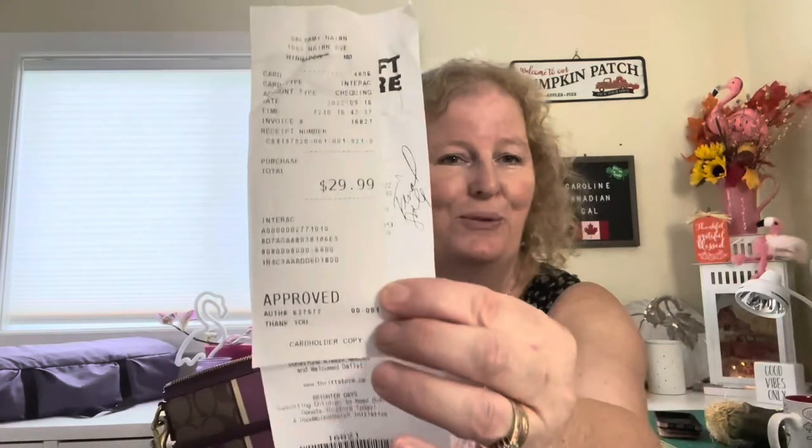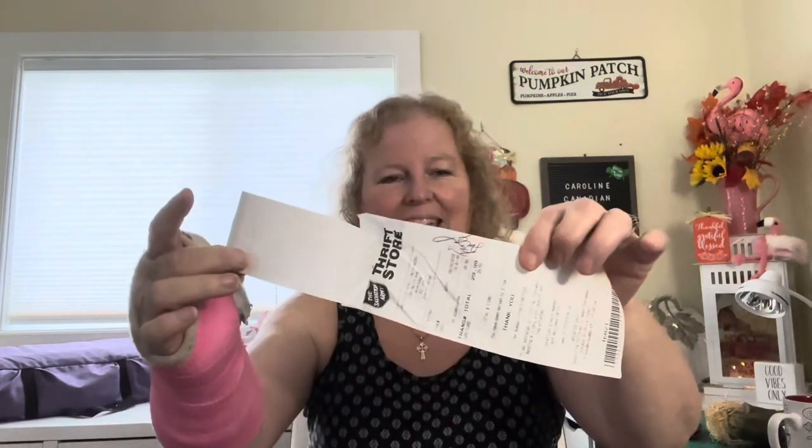I paid $29.99, and I was super happy. This purse is a minimum $200 value. On the sign at the door on the way in it said no tax, so that's exactly what I paid — $29.99. She said it was a final sale, and I was completely okay with that. She wrote 'final sale' on the inside. You never know what you're going to find at a thrift store.